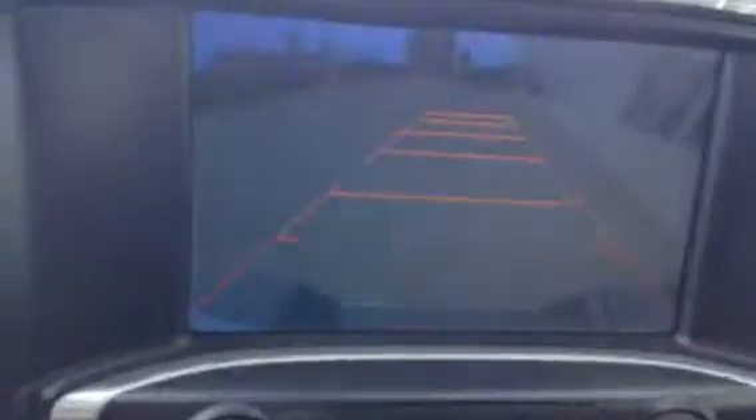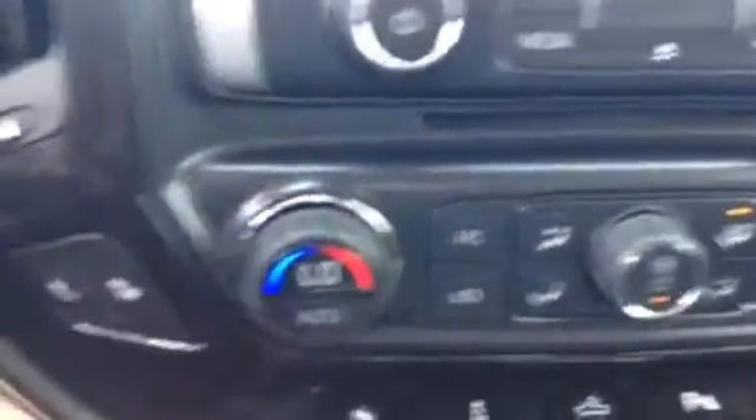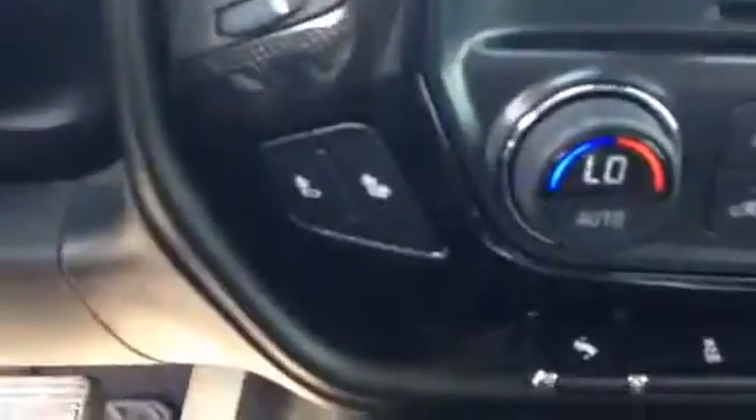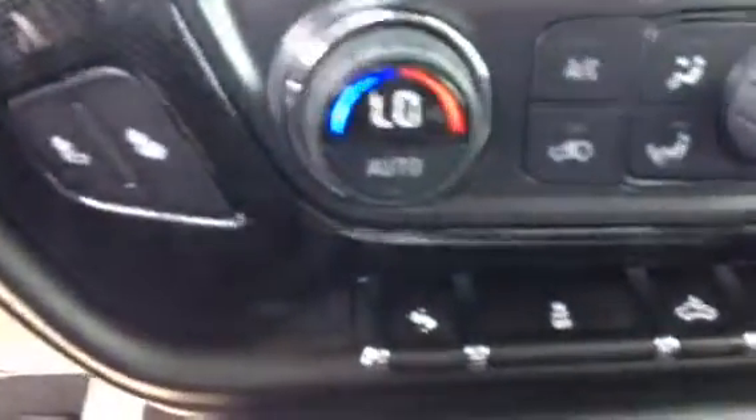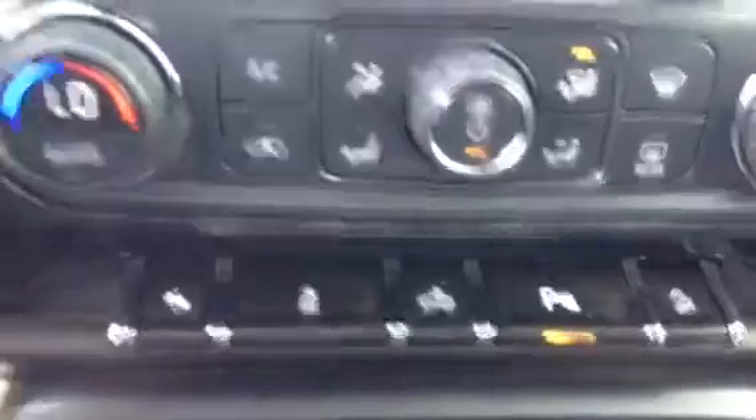We do have the touchscreen monitor as well as the backup camera — let me give you a quick look there. Dual zone climate control, heated seats, parking assist, all that good stuff.